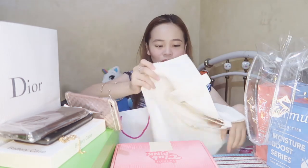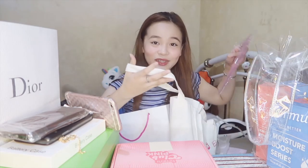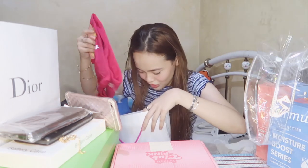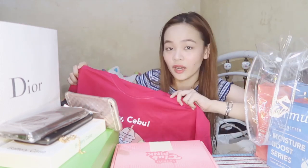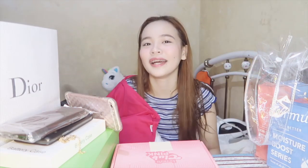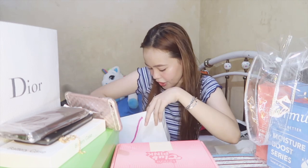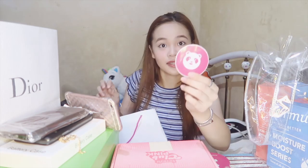Also from Foodpanda, a tote bag that says 'Say hello to your weekend market.' Another t-shirt, color pink, XL — it says 'Hey Cebu' with milk tea. I love milk tea, but I'm on a diet. I also have vouchers here worth 500 pesos — thank you! I got a pin that says 'It takes two to mango' — I don't get it, but okay! And stickers from Foodpanda.